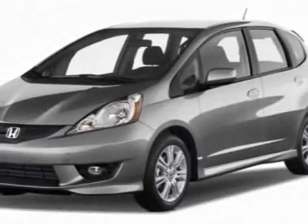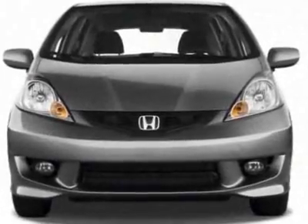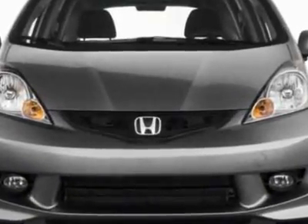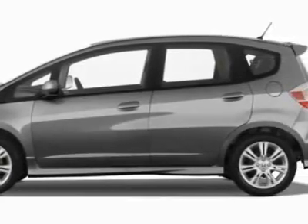Look at this new 2011 Honda Fit. For your protection, this vehicle has a full factory warranty. This vehicle gets 27 miles per gallon in the city and 33 on the highway.